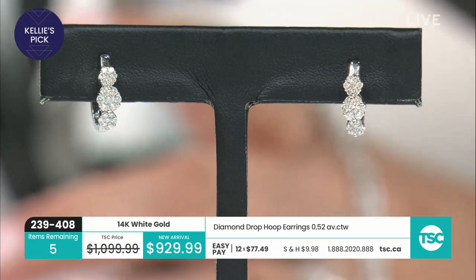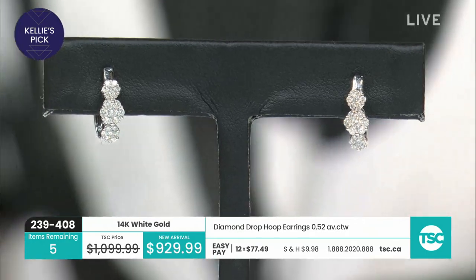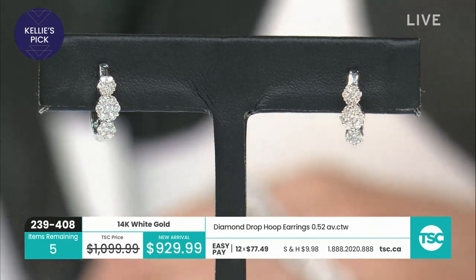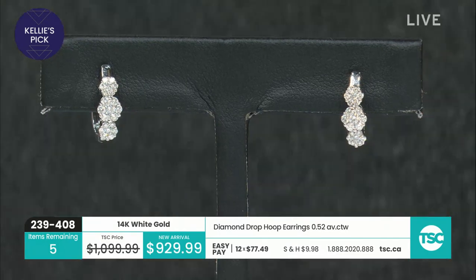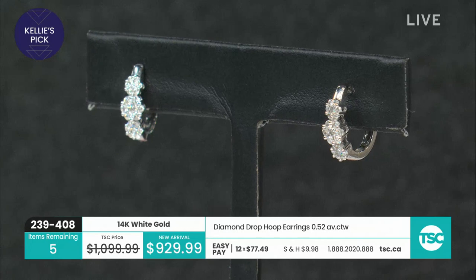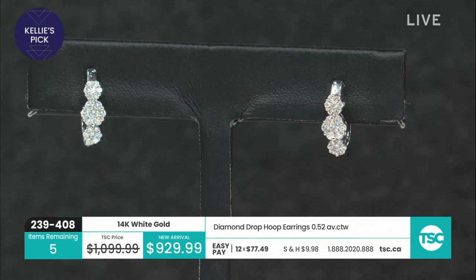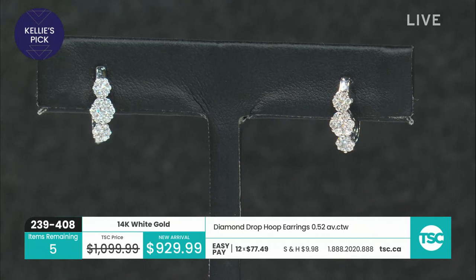Item number 239-411 for the ring — it's a new arrival. The earrings are a new arrival. We have only five pairs — these are Kelly's pick. If you love the earring and the ring together, pick them up. You're getting 12 easy pays, $77.49 on 12 easy pays on the earrings.